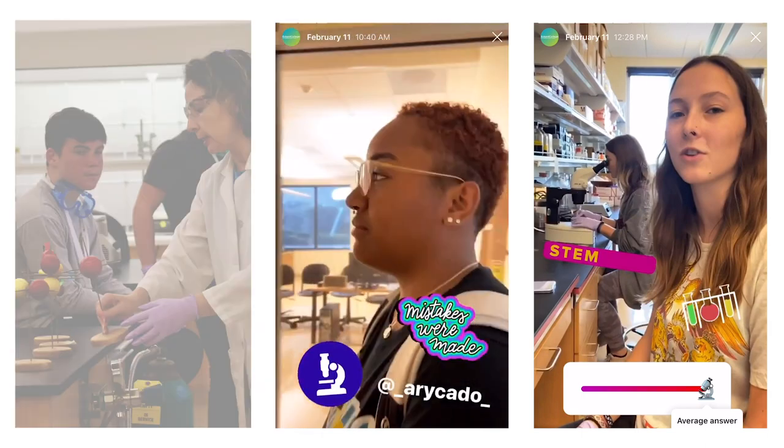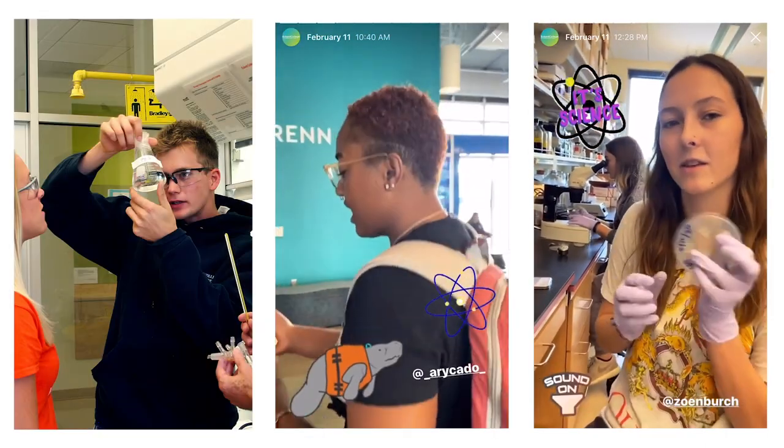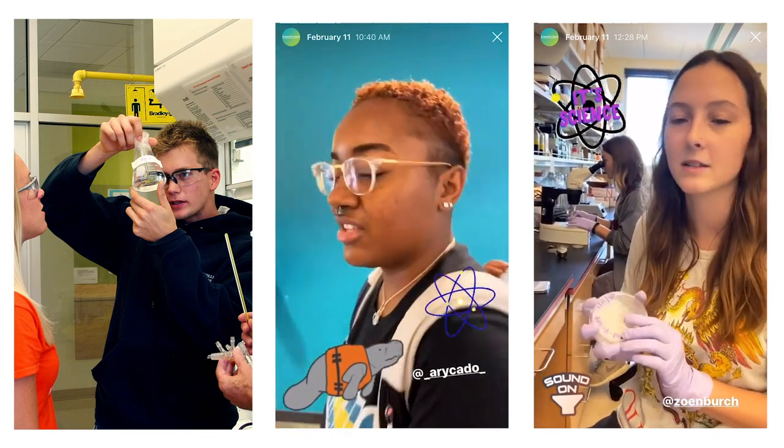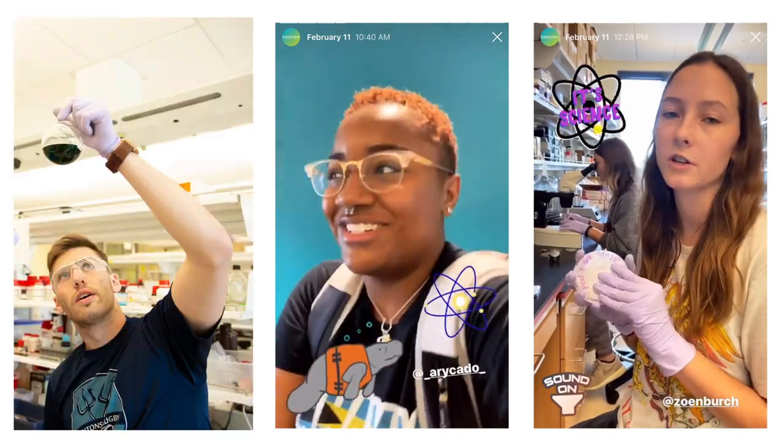We're doing a dry lab. I'm studying Alzheimer's disease and these C. elegans worms. We're testing different drugs to see how it slows their neurodegeneration.